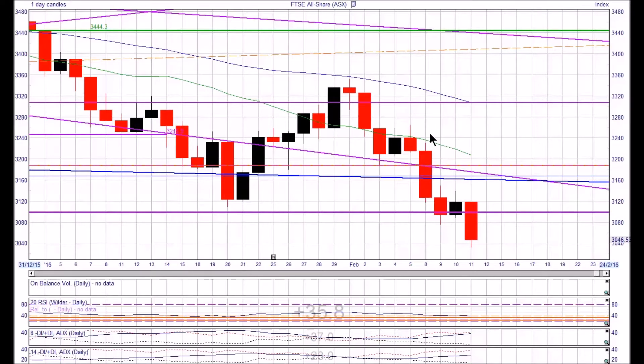We're looking at the All Share Index which started the year at 3444, marked by the horizontal green line. It's been a pretty rough ride - we had a big dip through to about the 21st of January, back up a little bit, didn't get through the 50-day moving average marked by the blue line, and then dropped away again. Today on the 11th it's closed below a fairly significant line of support marked by the magenta horizontal line.